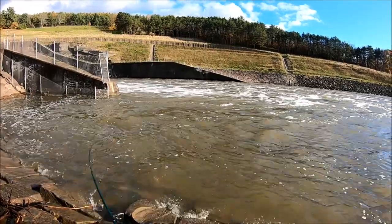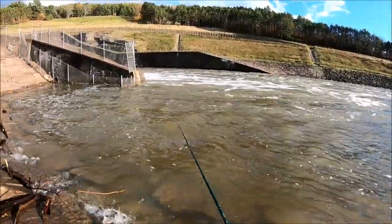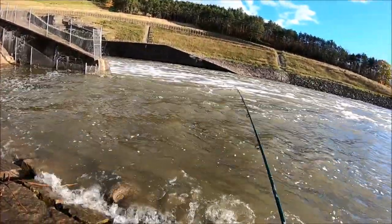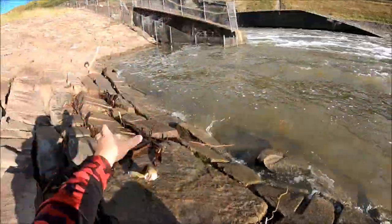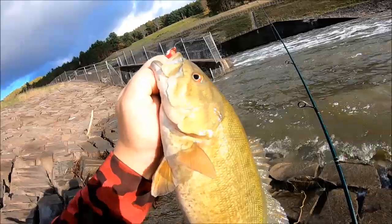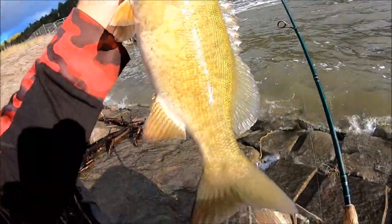There we go, right next to me here — these waves are getting crazy. Come here, dingus. Oh, it's a smallie! Cool, beautiful specimen.